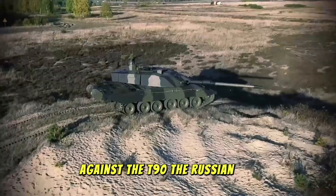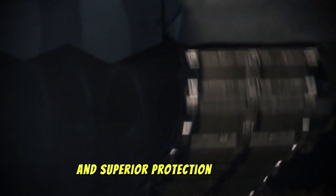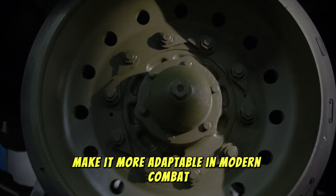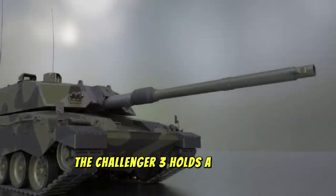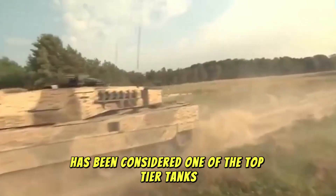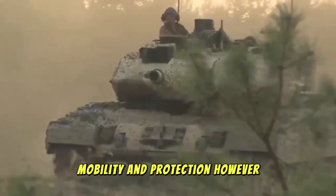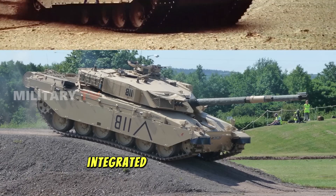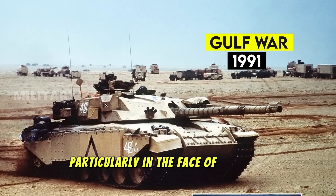Against the T-90: the Russian T-90, widely used by Russian and allied forces, is a formidable opponent. But the Challenger 3's more advanced fire control system, superior targeting capabilities, and superior protection systems make it more adaptable in modern combat. In engagements where precision and long-range targeting are paramount, the Challenger 3 holds a distinct advantage. Against the Leopard 2: while the German Leopard 2 has been considered one of the top-tier tanks for years with its excellent balance of firepower, mobility, and protection, the Challenger 3's advanced armor, integrated active protection systems, and upgraded engine provide key advantages — particularly in the face of new and evolving threats.